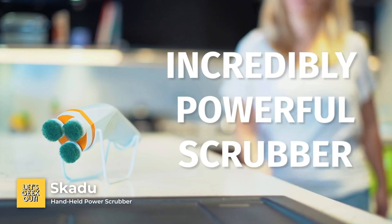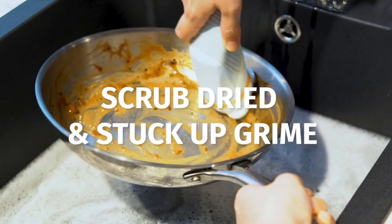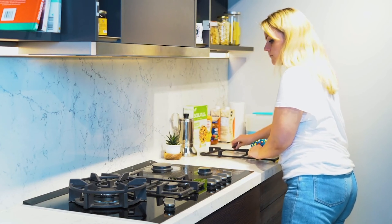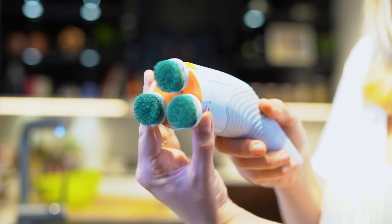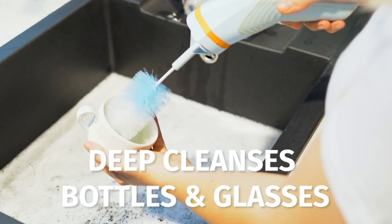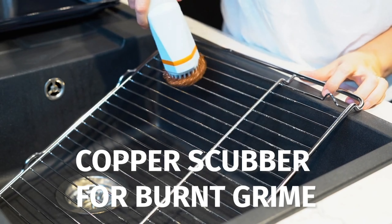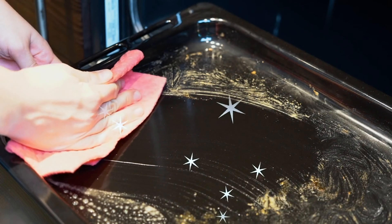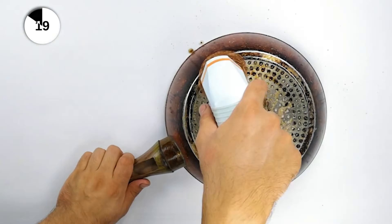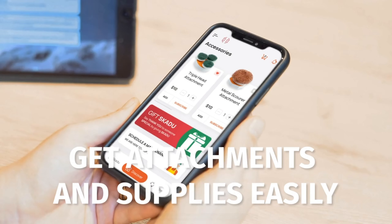Number 10, Skadoo. Lastly, we have a handheld power scrubber, a game changer in cleaning technology. Skadoo is designed to tackle even the toughest grime on various surfaces within your home, with its compact and powerful design. Its patented planetary distribution technology motor delivers the power of three scrubbers in one device, achieving hyper-clean surfaces with minimal effort. Skadoo also comes with a range of unique attachments, such as the triple-head scrubbing pads and copper scrubber, making it a pretty adaptable cleaning tool. With its integrated app, Skadoo provides real-time feedback and tips for optimizing cleaning tasks.